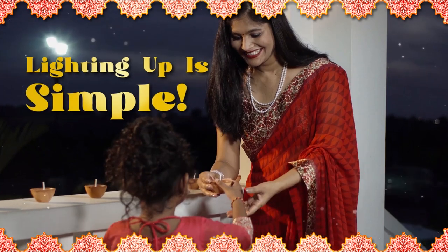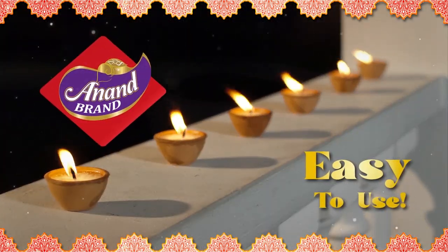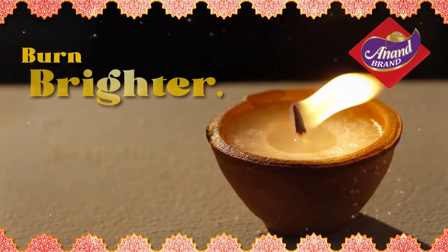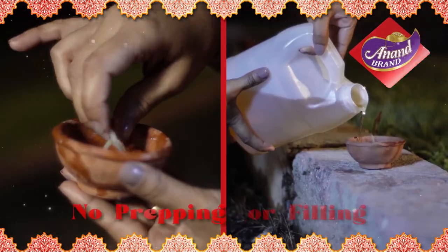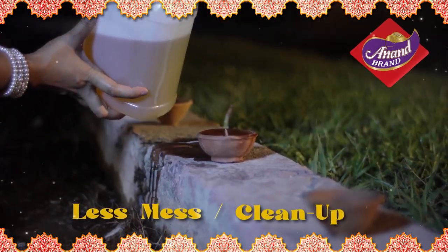Lighting up for Diwali just got simple with the easy-to-use Anand Brand Wax Dears. They're scientifically engineered to last longer, burn brighter and keep on lighting. Anand Brand Wax Dears do not require any prepping or filling and has less spillage and cleanup.